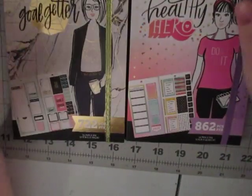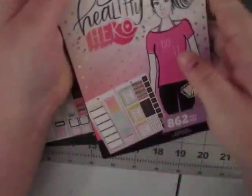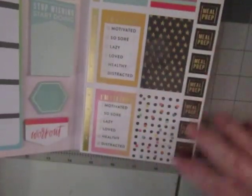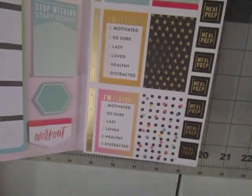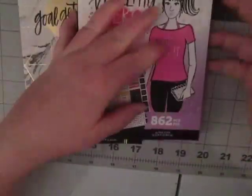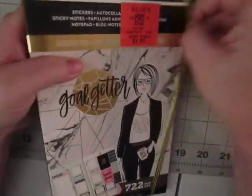So I went back to Ollie's. If you haven't seen my other haul, I didn't get the third one, but I did get one more — the Healthy Hero. I didn't get a lot of that one, but I really liked how it tracked things and I really liked the meal prep. It did all kinds of snacks, tracking, meal plans, and weekly goals. Really cute for $1.99.